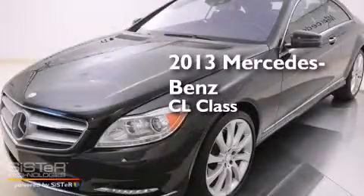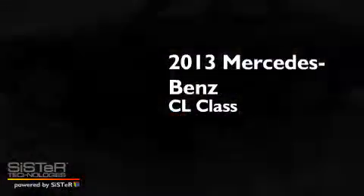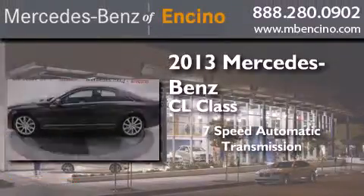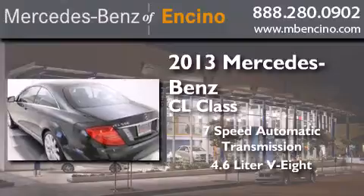This is a 2013 Mercedes-Benz CL-Class. This coupe has a 7-speed automatic transmission and a 4.6-liter V8.